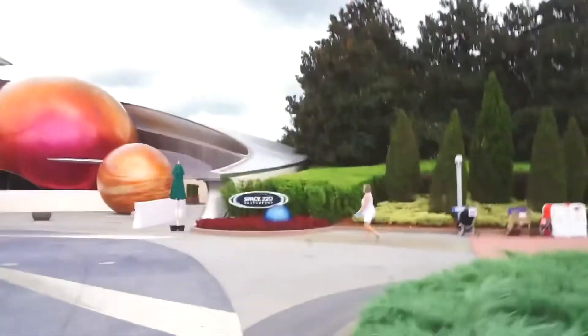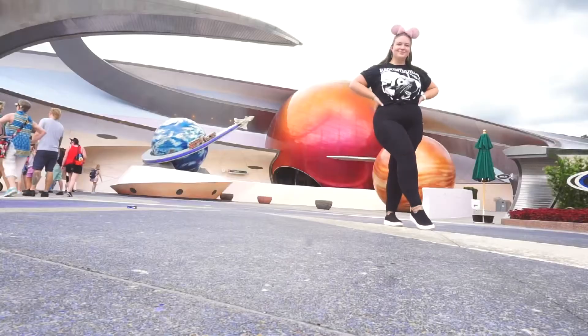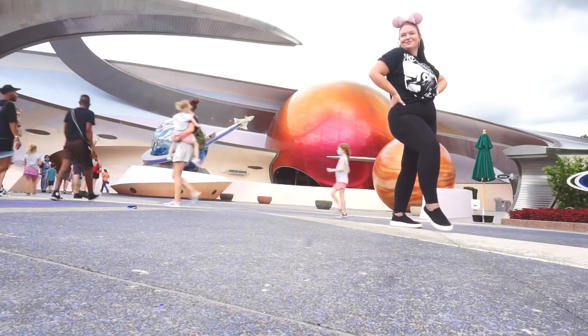Over here is where the new Space 220 restaurant is going to be, and over here we have Mission Space. All of this has been here before, but I guess they split it to put the restaurant over there somewhere.